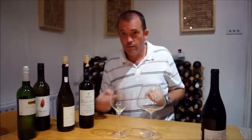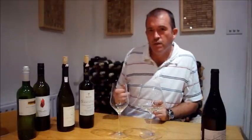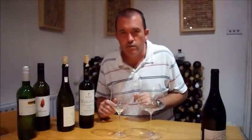Hi there, Jamie Goode here. Spot of Late Night Wine, and tonight we'll be looking at some Greek wines, just two. These are both from a recent selection that have been offered by the Wine Society here in the UK, which is good to see. These are two that really stood out for me.